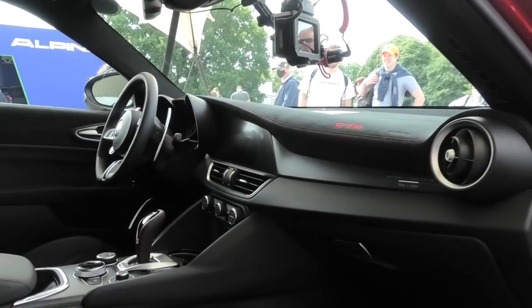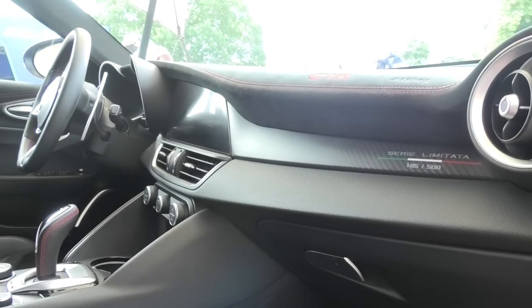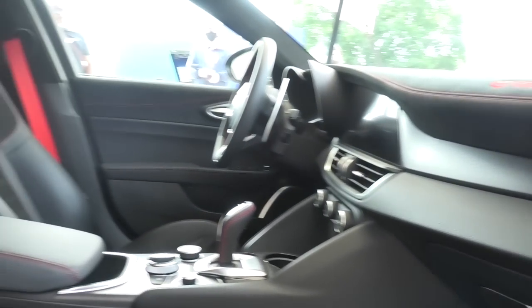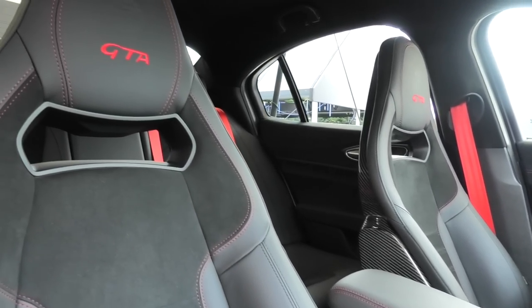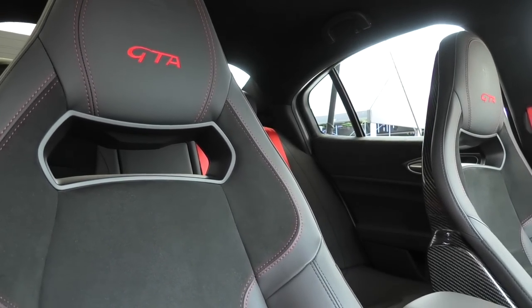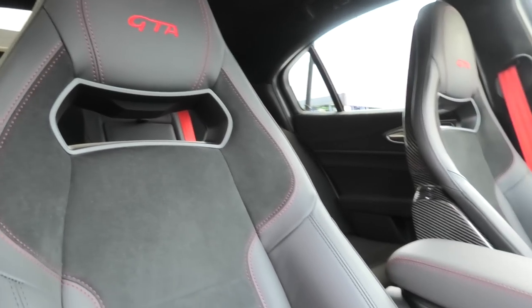Inside, it's swathed in Alcantara. The GTA and GTA M are limited to 500 units worldwide - a mix between the two. This GTA has beautiful carbon-backed seats with GTA embossed on the headrest. The GTA M has a rear seat delete, rear roll cage and four-point racing harness - quite different on the inside.